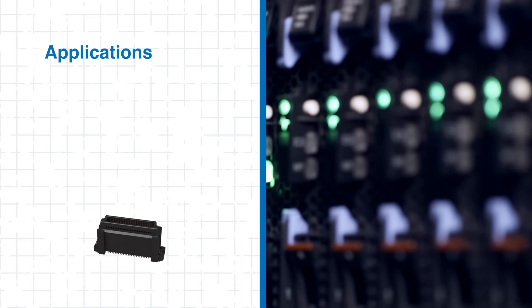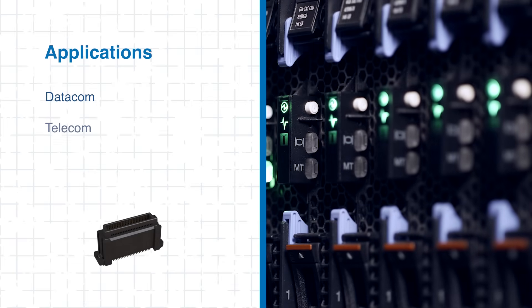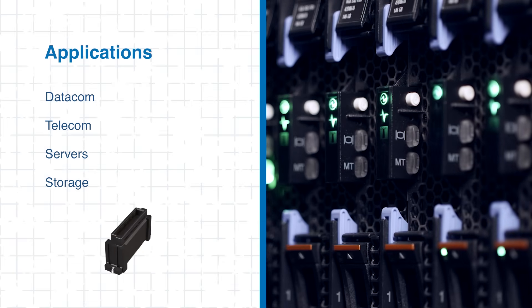The connectors are ideal for compact datacom, telecom, and embedded systems. Next, we'll examine how these features support modern high-speed digital systems.